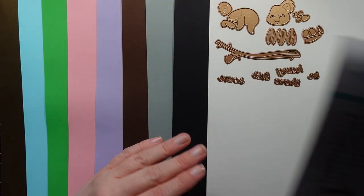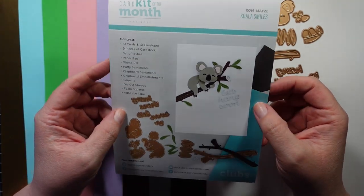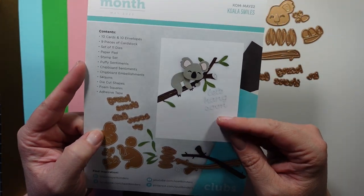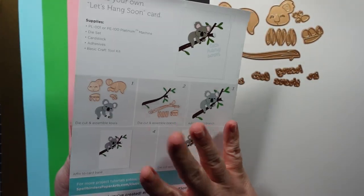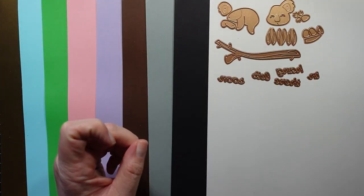Hey guys, I'm here today with the kit of the month from Spellbinders for May 2022. It's called Koala Smiles. Here is an inspiration card and the back tells you how to put it together. It also has the contents listed if you need it for reference.